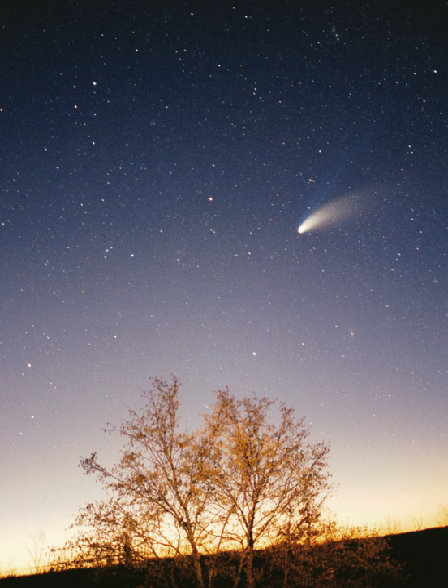Earth, one astronomical unit from the sun, is the largest and densest of the inner planets, the only one known to have current geological activity, and the only place where life is known to exist. Its liquid hydrosphere is unique among the terrestrial planets, and it is the only planet where plate tectonics has been observed. Earth's atmosphere is radically different from those of the other planets, having been altered by the presence of life to contain 21% free oxygen. It has one natural satellite, the Moon—the only large satellite of a terrestrial planet in the solar system.